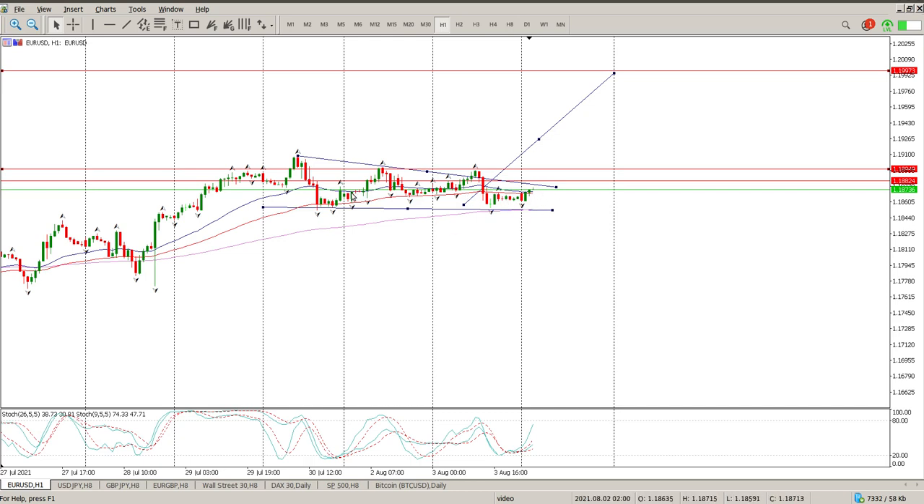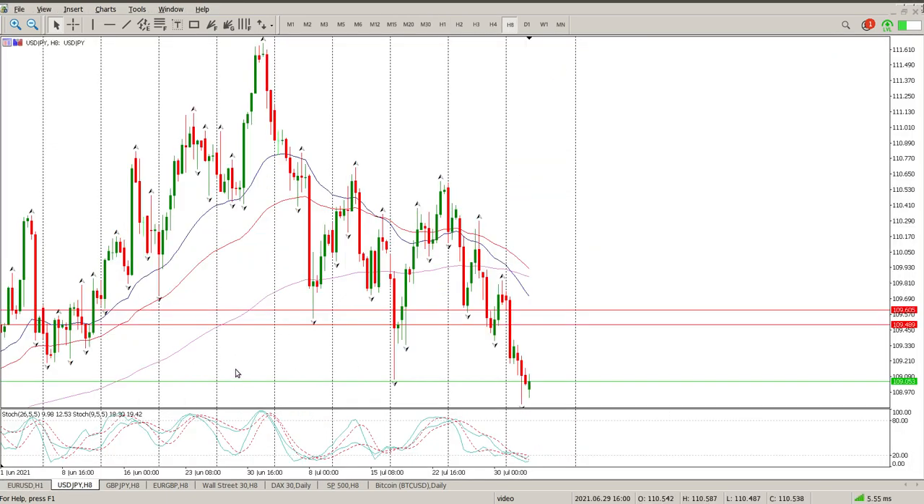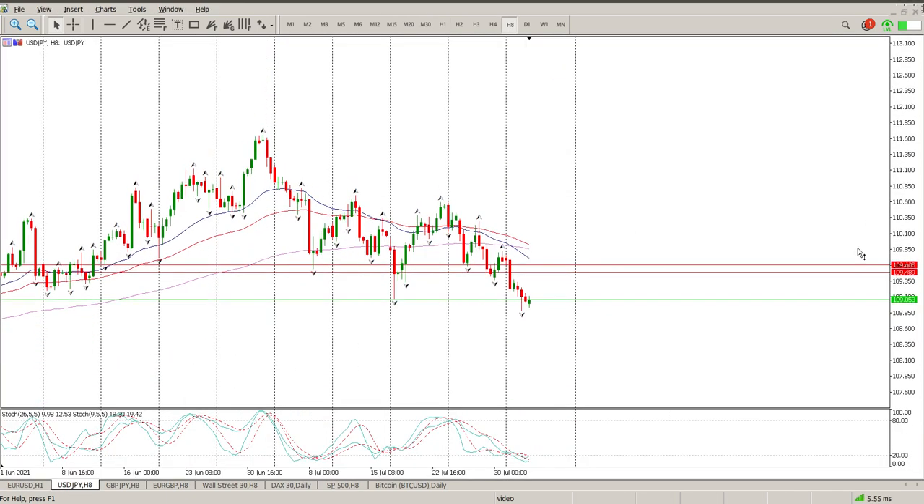If we do break below the current structures, there is a level of support further down around 118.300, though I don't think it's going to happen. I think we're probably going to consolidate a bit more and then move to the upside. Just bear in mind we do have the jobs number — the non-farm payrolls — coming in on Friday, which may influence us.